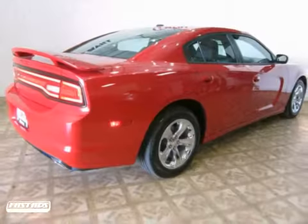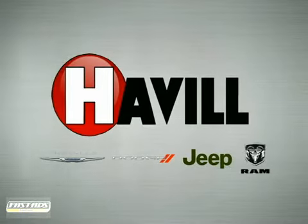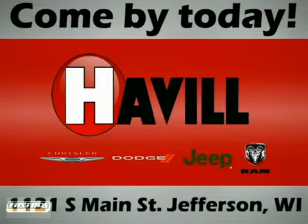It won't be here long, so stop in today for a test drive. Trust Havel Chrysler Dodge Jeep Ram. We're conveniently located at 1121 South Main Street in Jefferson, Wisconsin.